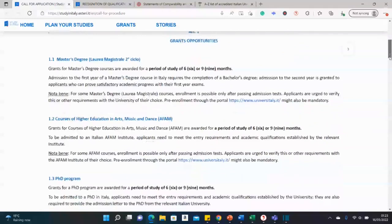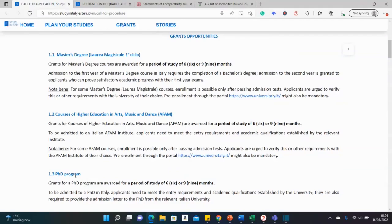It's for masters and PhD, but you can also register for special courses in arts, music, and dance, as you can see here. For fully funded masters, you usually get the funding for the first year, and when you do well, your scholarship is renewed. Based on satisfactory academic progress in your first-year exams, it is renewed for the second year.